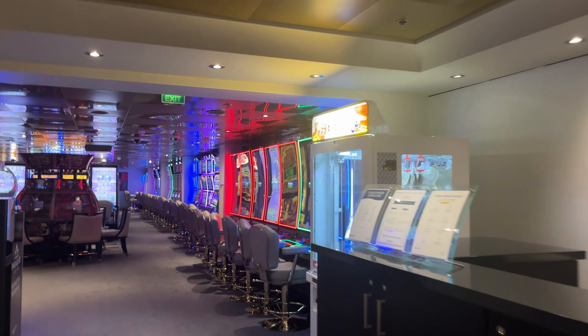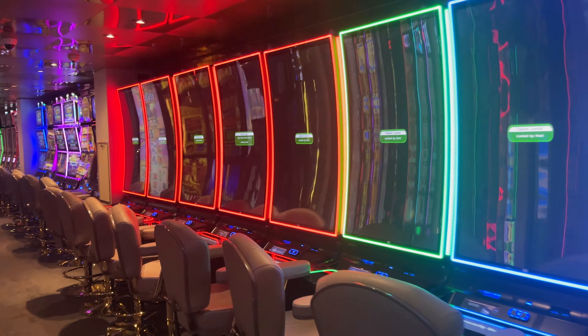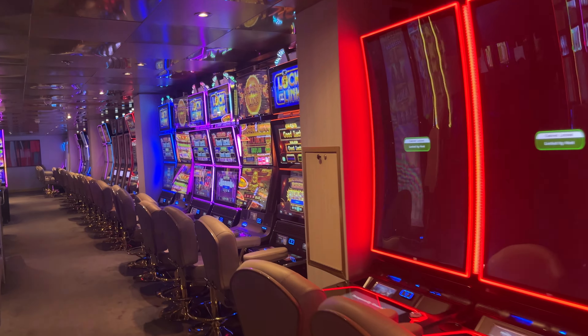Let's take a walk through the casino on the Norwegian Sky. It's a port day today, so I decided to do it on a quiet day.